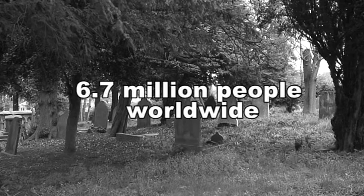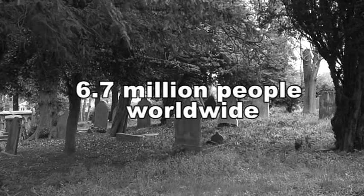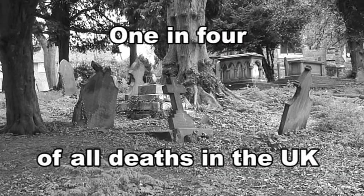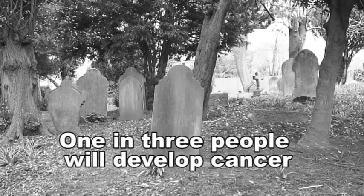Each year 6.7 million people worldwide die from cancer. One in four of all deaths in the UK are due to cancer. One in three people will develop some form of cancer during their lifetime.